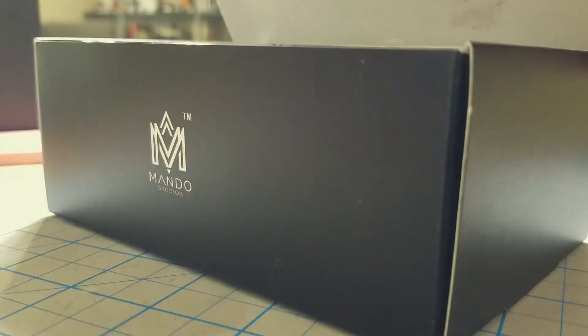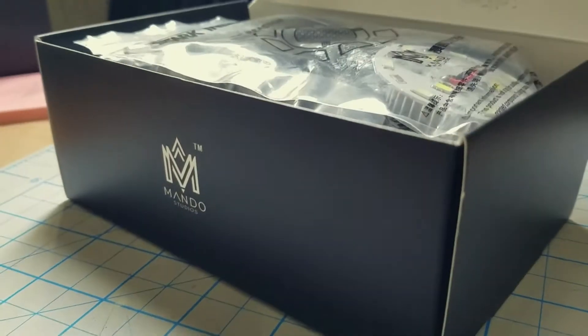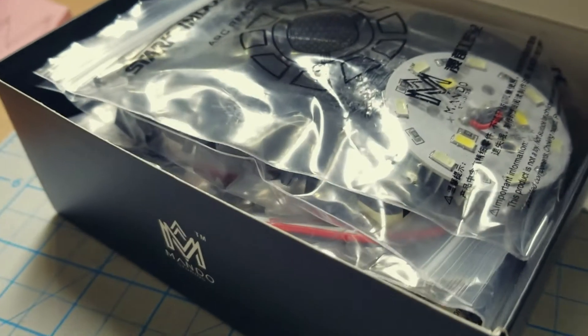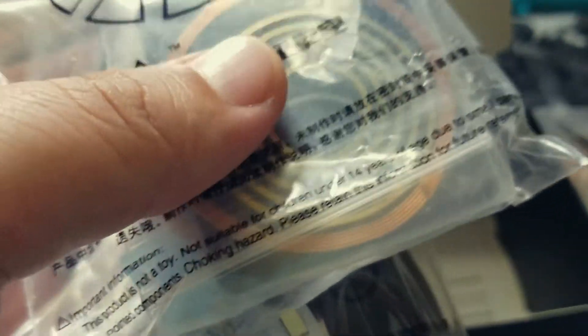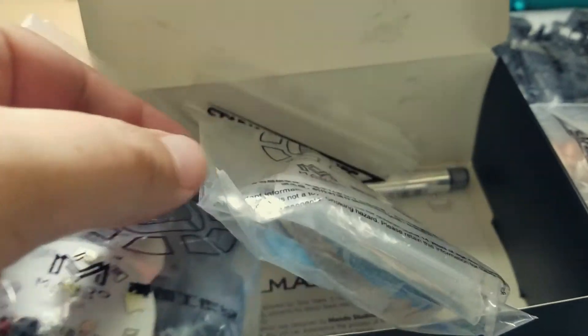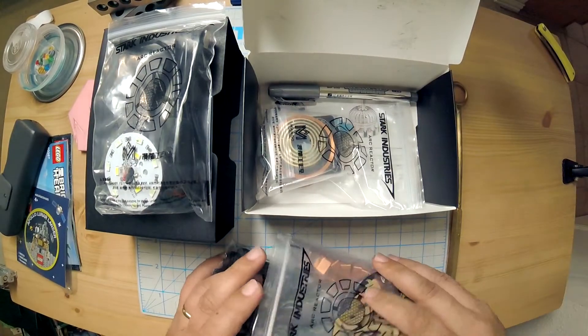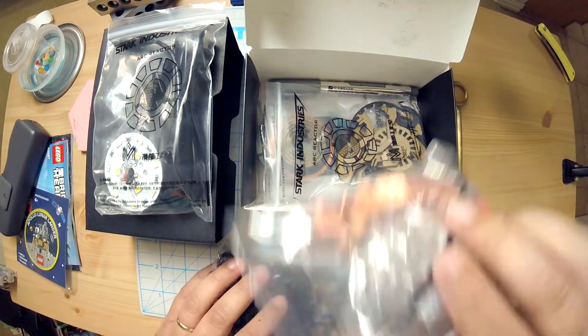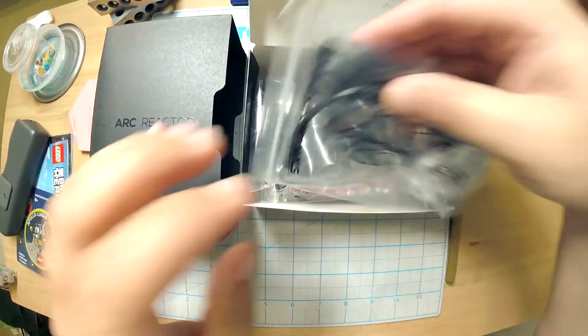Let's open this up and see what's inside. Okay, so it's just a box of parts, but it's kind of cool — they're all Stark Industries branded, and Mando of course, which is kind of cool. Here are some parts. That was the unboxing, I guess.